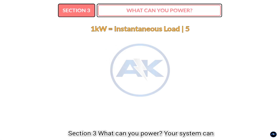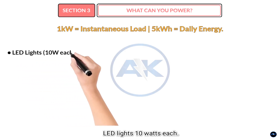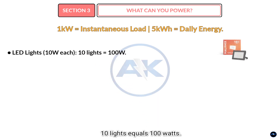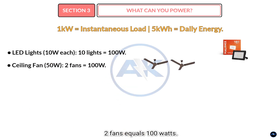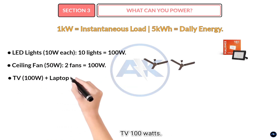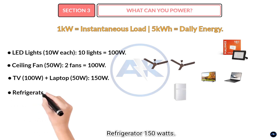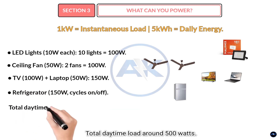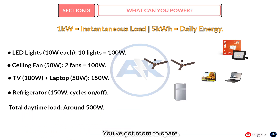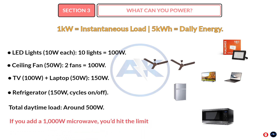Section 3: What can you power? Your system can handle up to 1000 watts at once. LED lights: 10 watts each — 10 lights equals 100 watts. Ceiling fan: 50 watts — two fans equals 100 watts. TV: 100 watts plus laptop: 50 watts = 150 watts. Refrigerator: 150 watts, cycles on and off. Total daytime load: around 500 watts — you've got room to spare. But if you add a 1000-watt microwave, you'd hit the limit. Balance your usage.